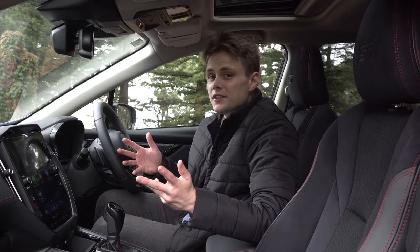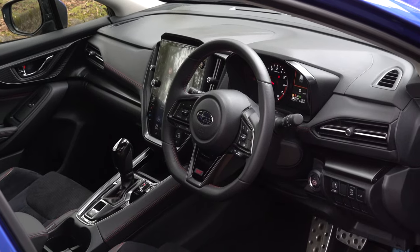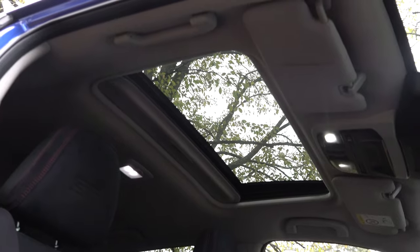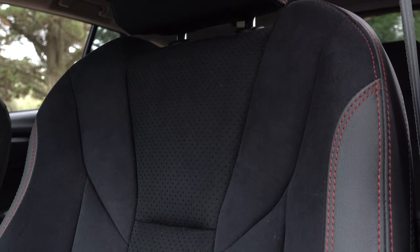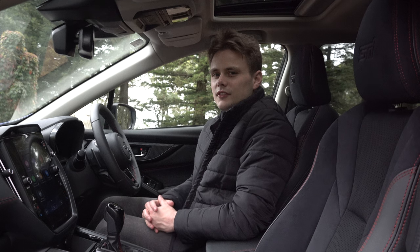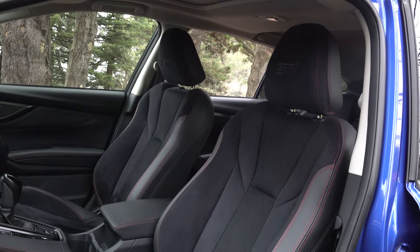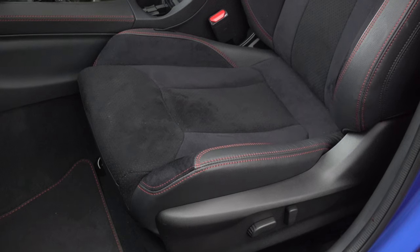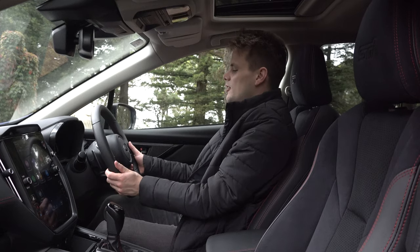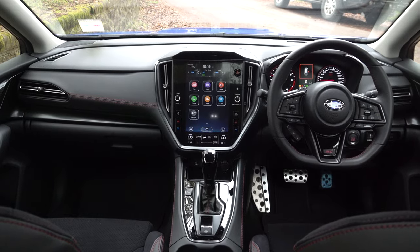Moving on to the interior, it features the same design layout as what you get on the WRX RS sedan. Some of the key features: you get a power electric sunroof, ambient lighting, and the seats are finished in ultra suede with STI logos on the headrest. The seats are very comfortable, heated in the front and second row, and you can control them electronically with added lumbar support. Behind the wheel, the steering offers both tilt and reach adjustment, so it's very easy to get a nice driving position.